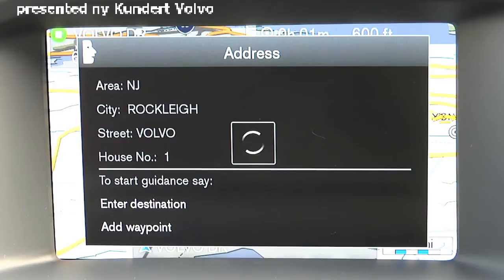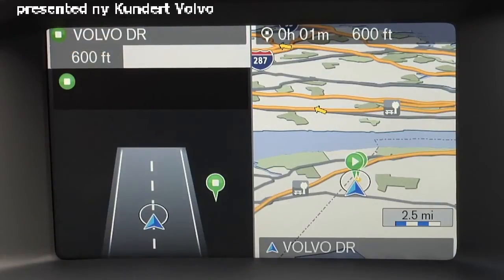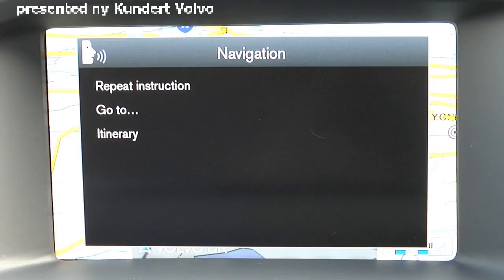Please say enter destination, add waypoint, or cancel. Enter destination. The navigation voice commands also allow you to repeat the voice instruction and access your itinerary.